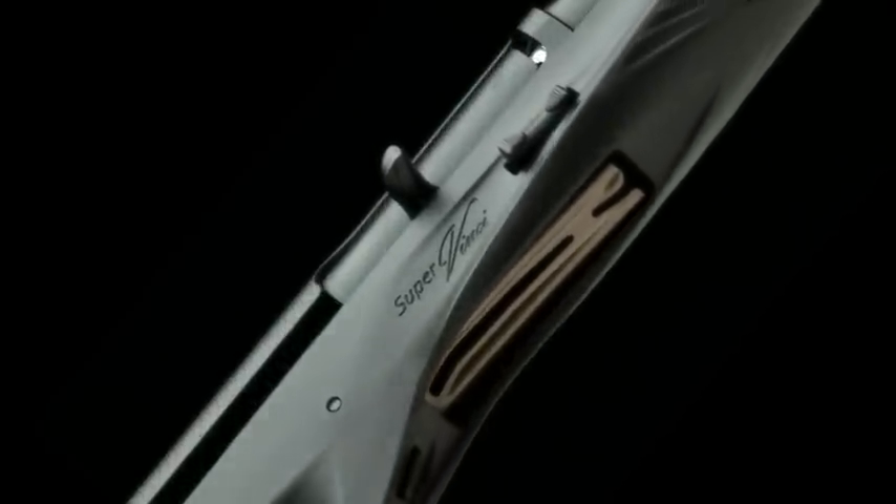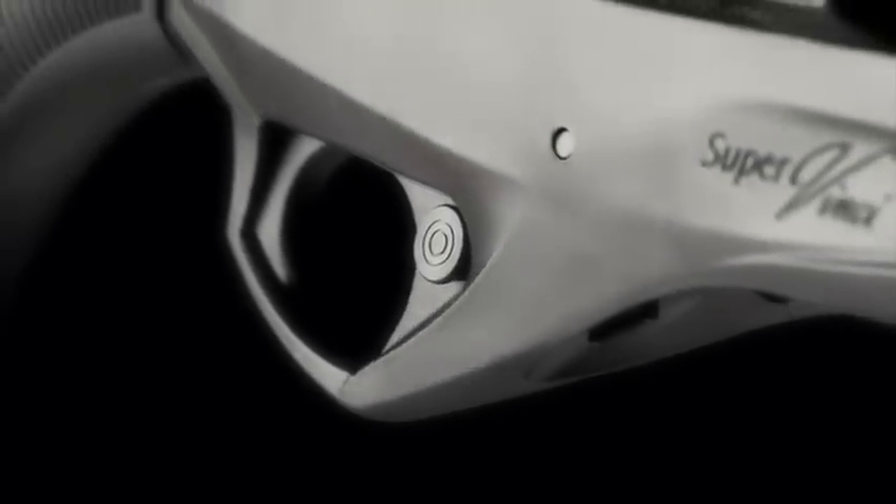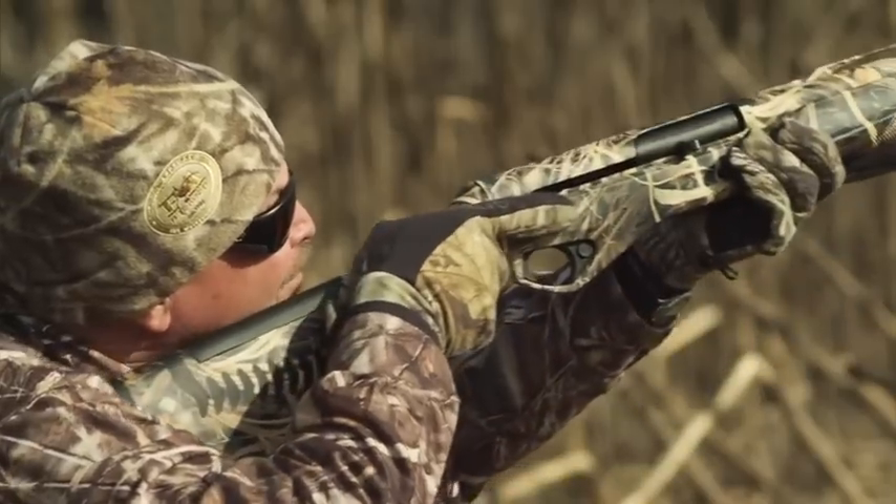A newly styled lower receiver incorporates the new SuperVinci logo as well as a new style of checkering. A reshaped trigger guard and enlarged safety button make handling and shooting the SuperVinci while wearing gloves much easier.